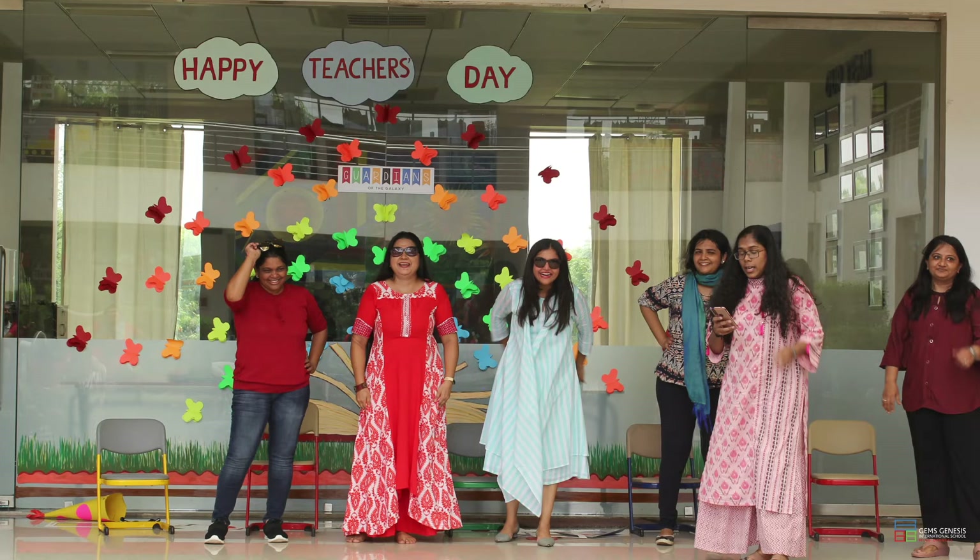Other than that, Hiral, I also know that we do a lot of other events and interesting things for teachers. Can you shed some more light on that? GGIS is not just a workplace for teachers — it's their second home. They actually have a sense of belongingness to the school. There are a lot of events and occasions that we celebrate here. Of course, Teacher's Day is a very standard thing that we do.